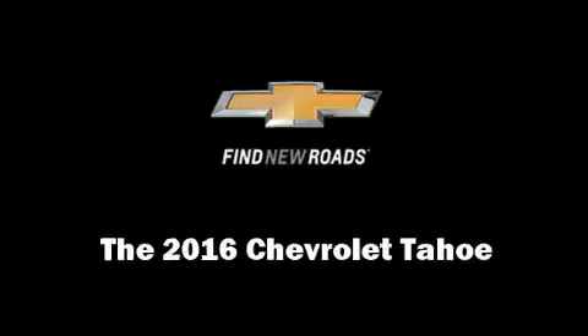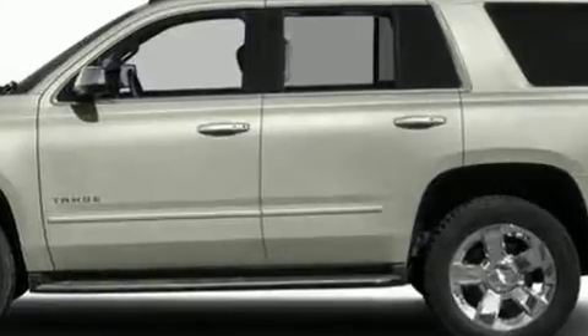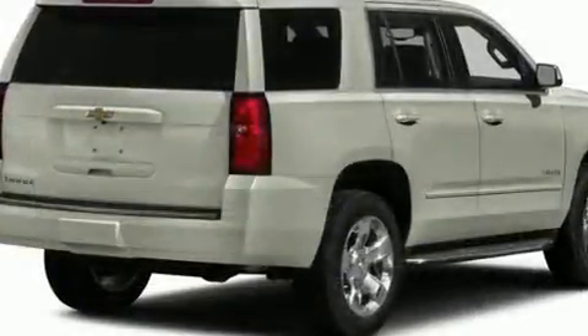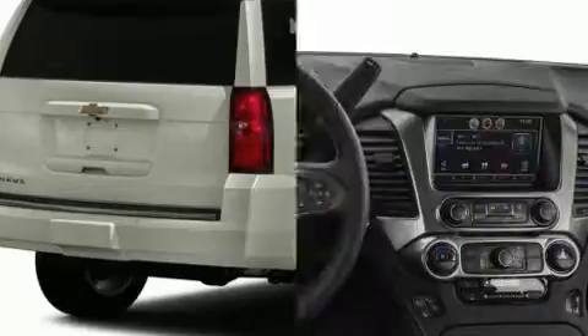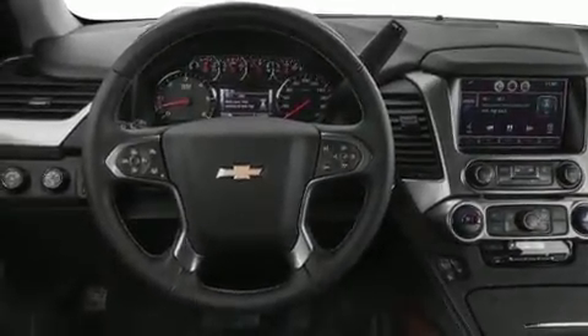The 2016 Chevrolet Tahoe. Smooth gear shifts are achieved thanks to the powerful eight-cylinder engine, and for added security, dynamic stability control supplements the drivetrain. Four-wheel drive allows you to go places you've only imagined.